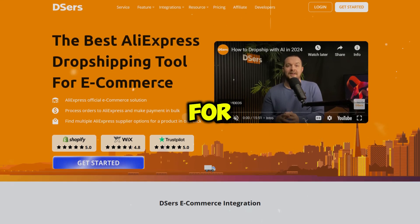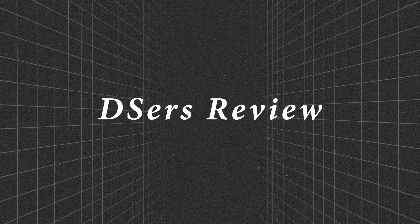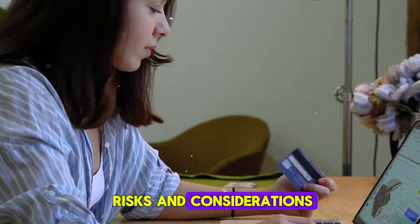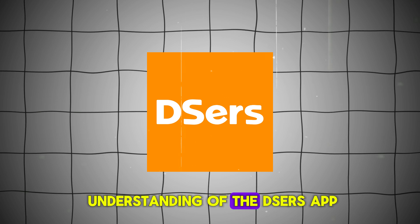I've been using the DSRs app for a while now, and this video is my honest and unbiased review on the DSRs app. I'll cover all the main points, from key features to risks and considerations, so by the end of this video you'll have a better understanding of the DSRs app.